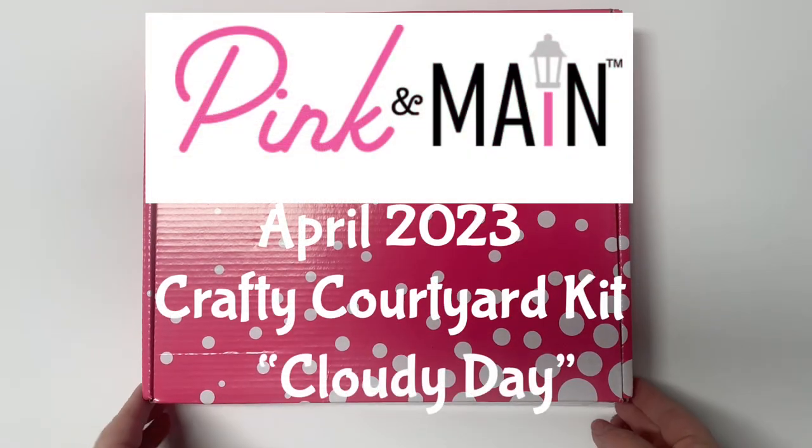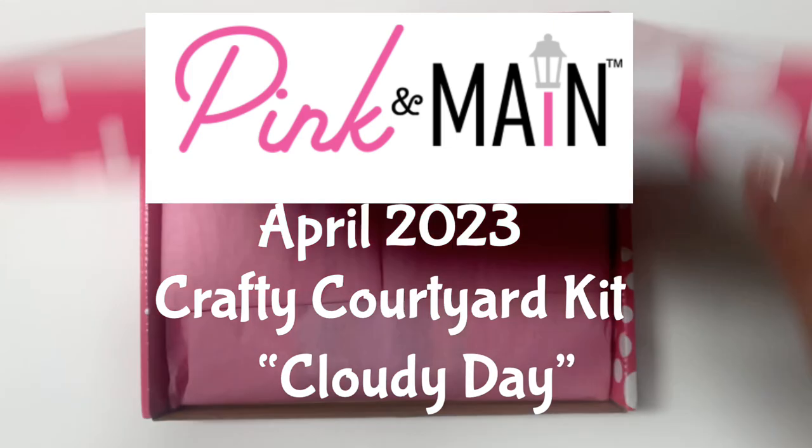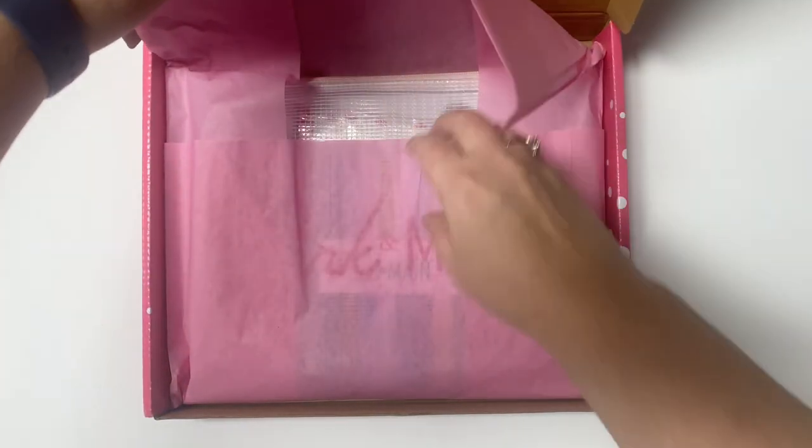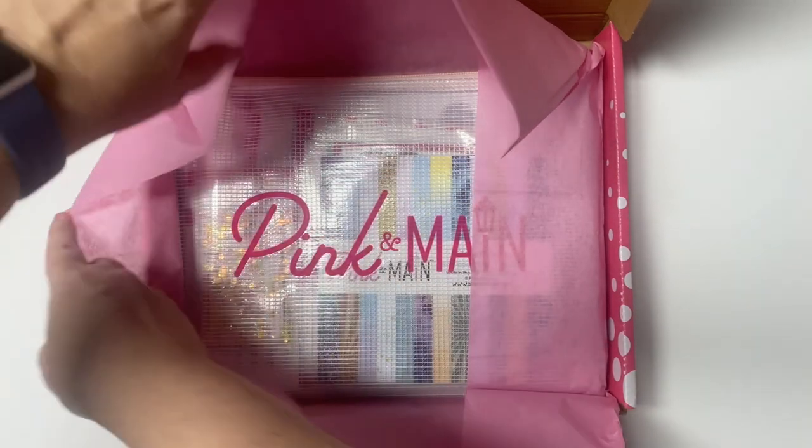Hello and welcome. I'm so glad you're here. Today I'm excited to share an unboxing video for the April 2023 Crafty Courtyard kit from Pink and Main. It's called Cloudy Day.